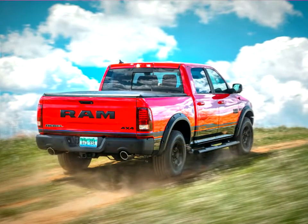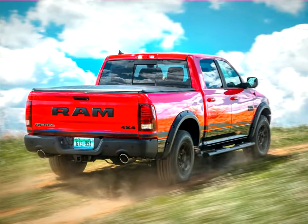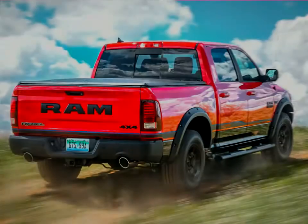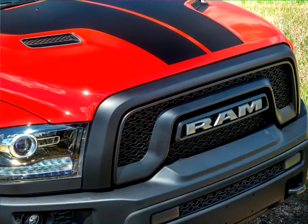"The new Ram Rebel has been a solid addition to the Ram lineup, providing customers with a truck that can deliver the added capability that their active lifestyles demand," said Mike Manley, Head of Ram Brand, FCA Global. "The Mopar 16 content illustrates how customers can easily personalize a Ram truck with factory-backed accessories."